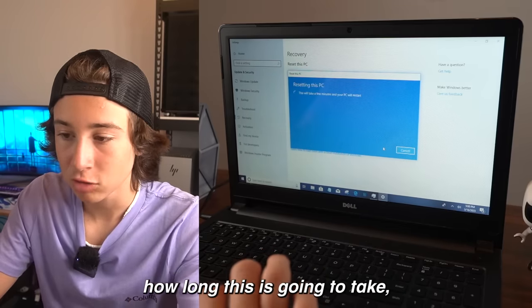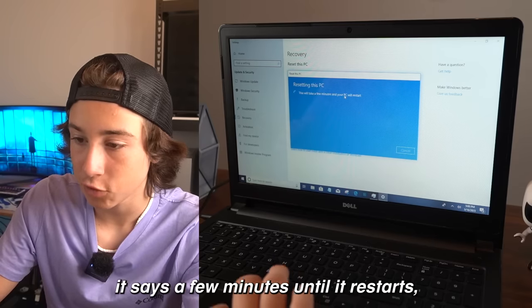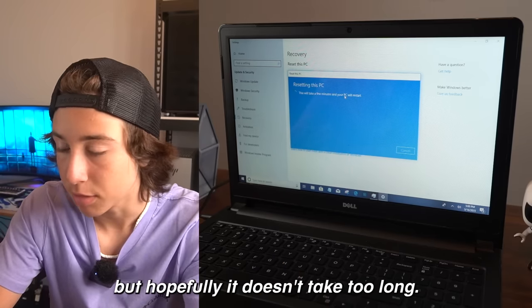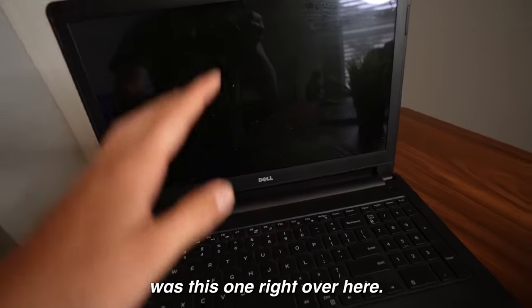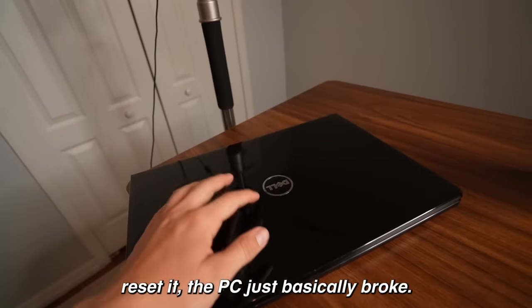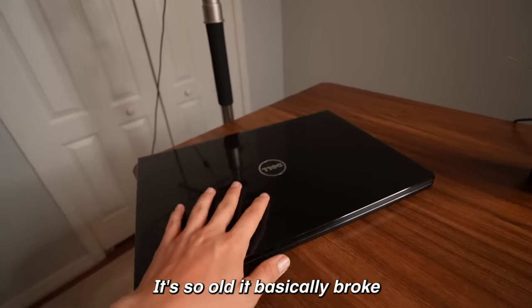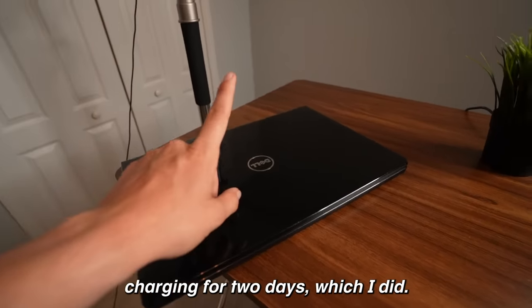I have no idea how long this is going to take, but it's probably going to take quite a little bit. Right now it says a few minutes until it restarts, but hopefully it doesn't take too long. When I went to factory reset it, the PC basically broke — it's so old. There's like no battery at all, even if I leave it charging for two days, which I did.